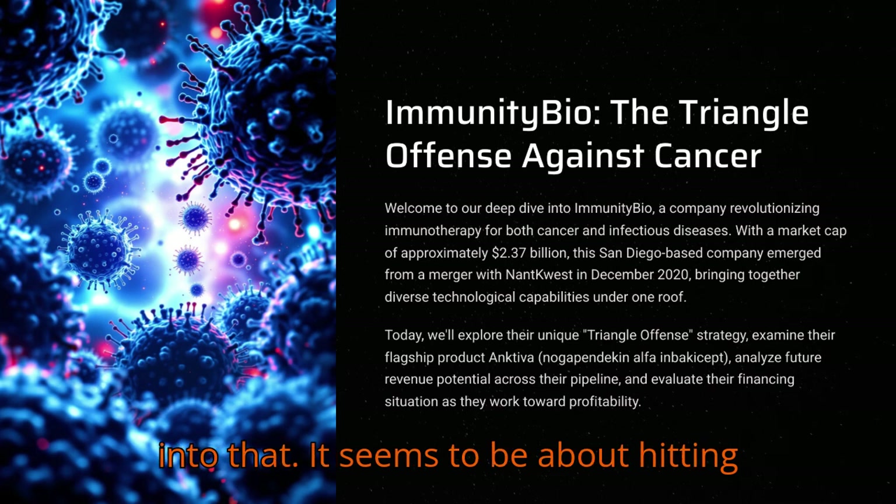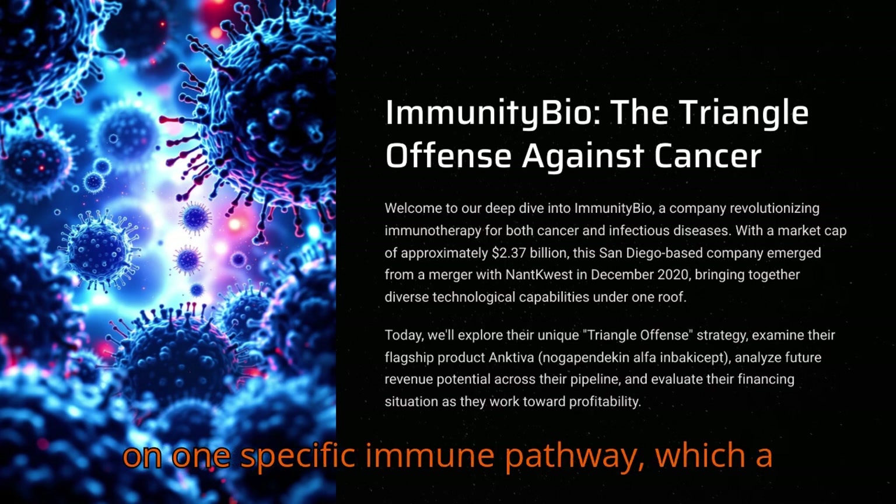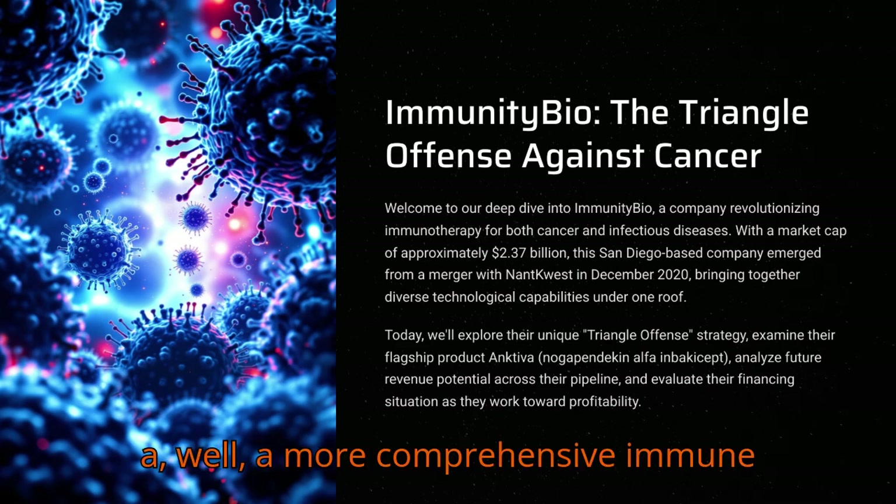The triangle offense seems to be about hitting the immune system from multiple angles. Instead of just focusing on one specific immune pathway, which a lot of therapies do, they're aiming for a more comprehensive immune activation.